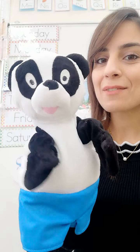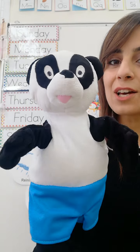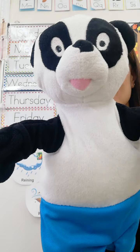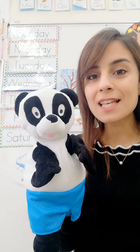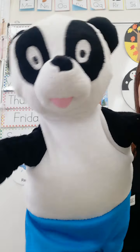Good morning KG2. How are you today? I hope you are all doing well. Look who I have here. This is Peter Panda. Say hello to Peter Panda. Hello my friends. How are you? So Peter Panda is going to join us to do the daily routine. Are you ready to start? Are you ready Peter Panda? Yes I am. So let's start.